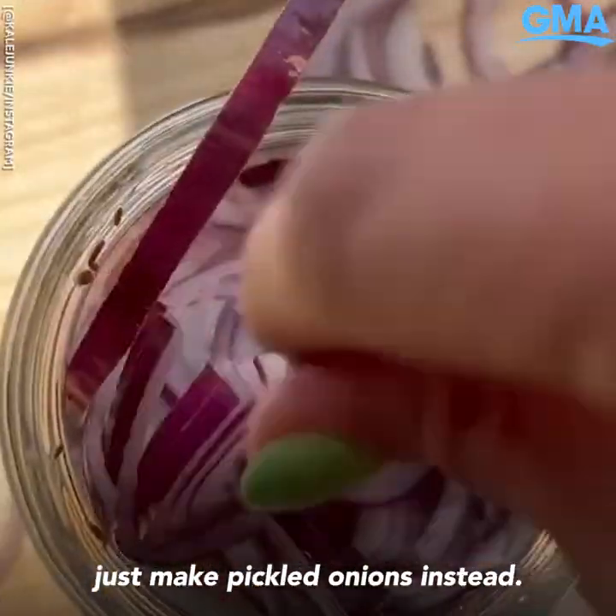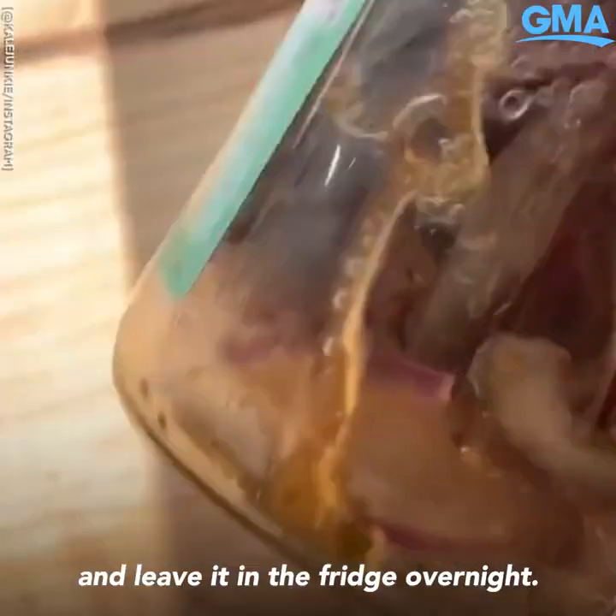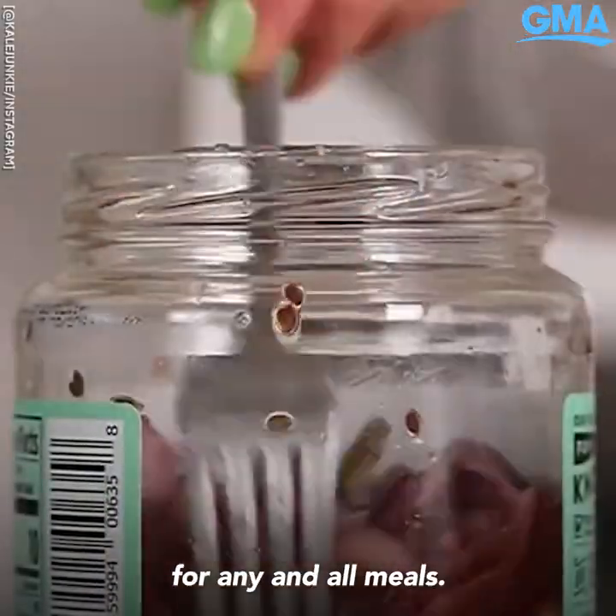And number three: if you're not into green beans, just make pickled onions instead. One red onion sliced, two tablespoons sugar or coconut sugar, and leave it in the fridge overnight. Use this as a condiment for any and all meals. So good.